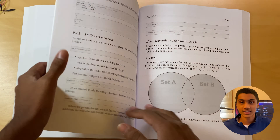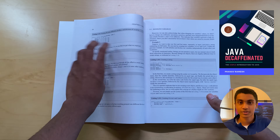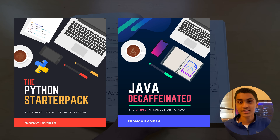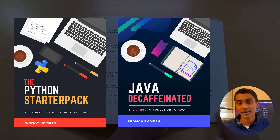The positive reception for this inspired me to publish Java Decaffeinated, a Java programming book, in October 2021. Writing these books has improved my own fluency in these languages, as well as my ability to convey my passion to others.